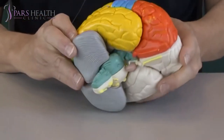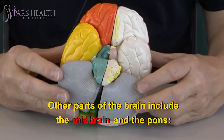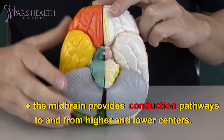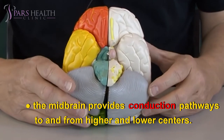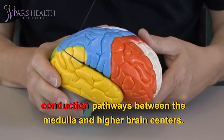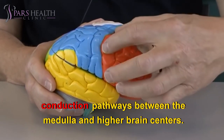Other parts of the brain include the midbrain and the pons. The midbrain provides conduction pathways to and from higher and lower centers. The pons acts as a pathway to higher structures and contains conduction pathways between the medulla and higher brain centers.